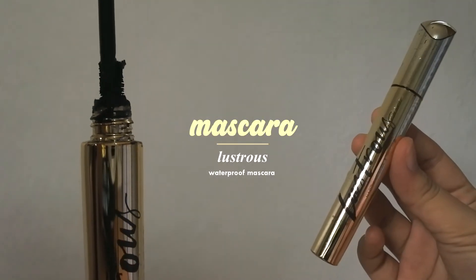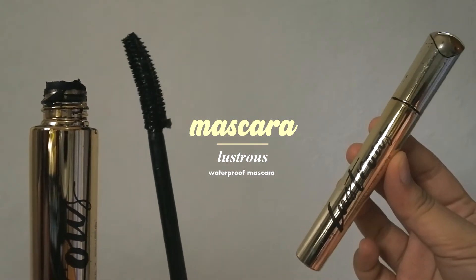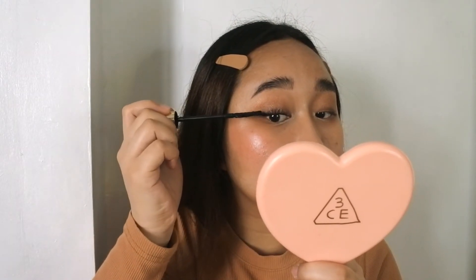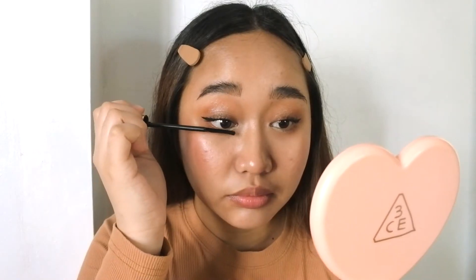For mascara, the lustrous waterproof mascara is such a great choice whenever I want to add more length on my lashes. It separates my lashes very well and it's super easy to apply on the lower lash since the bristles are very small. I do prefer putting mascara on the lower lash to open up my eyes more.